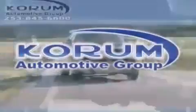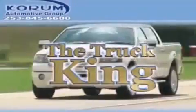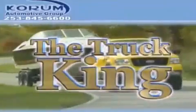Welcome to Coram Automotive Group. We are family owned and operated and have been taking care of our customers since 1956.